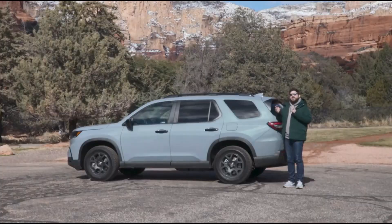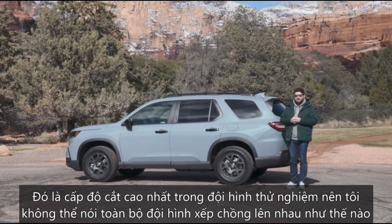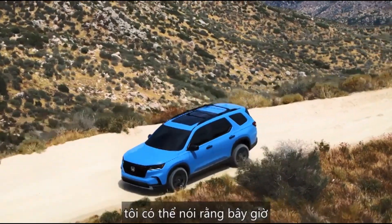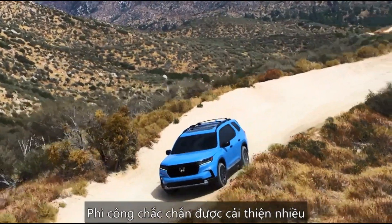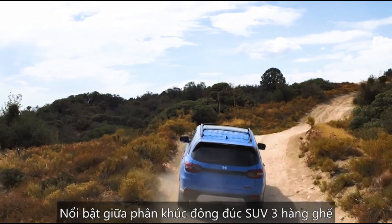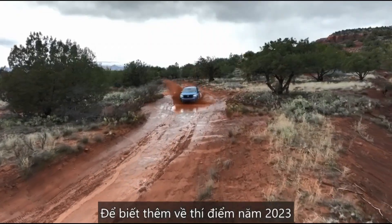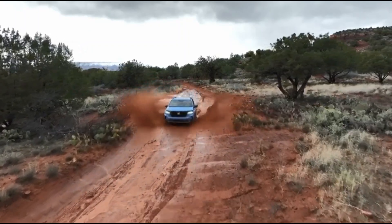I've only had the chance to drive the Trail Sport and the Elite, the highest trim level, so I can't speak to how the entire lineup stacks up. But I can say the 2023 Pilot is certainly much improved. It may not be a standout in a crowded segment of three-row SUVs, but it's certainly not an also-ran. For more on the 2023 Pilot, be sure to check out cars.com.